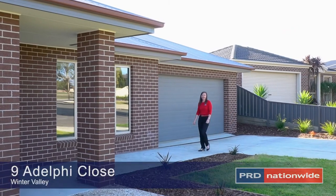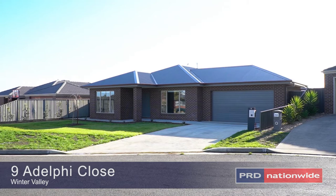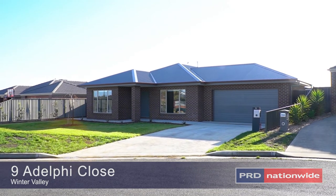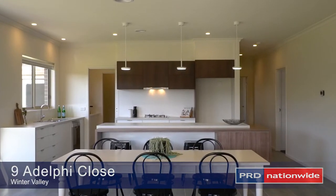Hi, I'm Joanne Stephens and I'd love to show you 9 Adelphi Close, Winter Valley. Look at this brand new home with established landscape garden, ready to move in. So come inside and have a look.